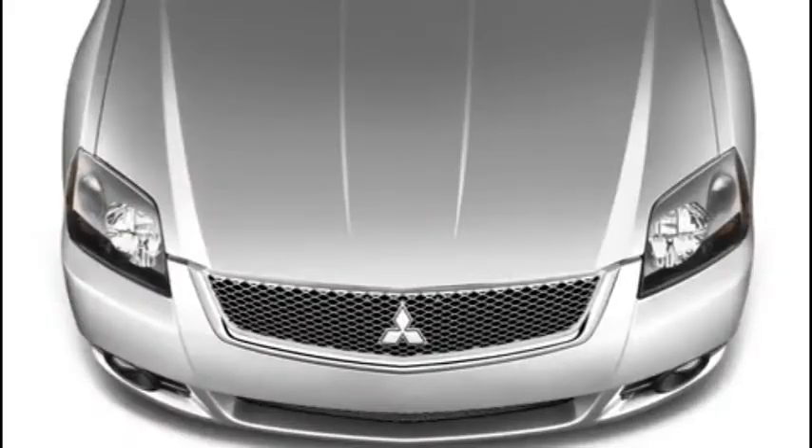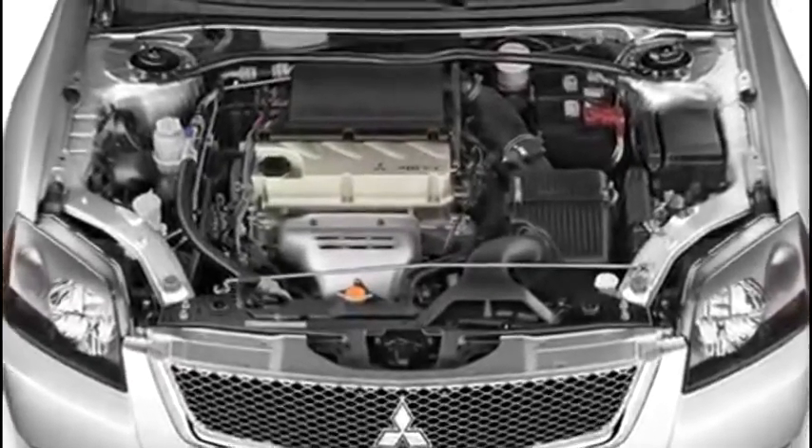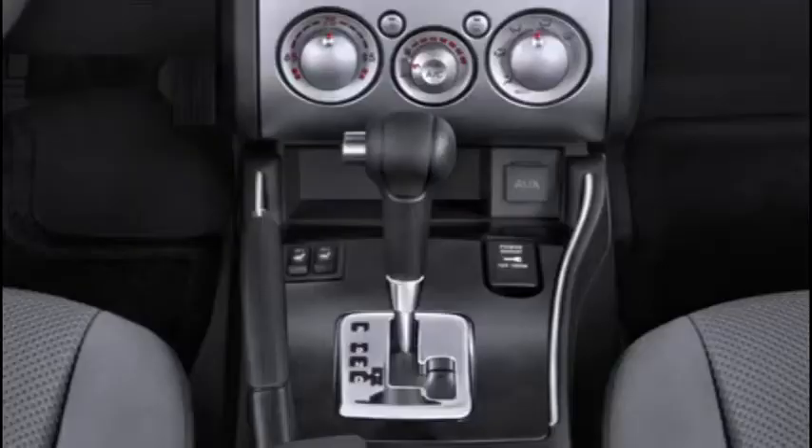Under its brawny-looking hood, the Galant is powered by a 2.4-liter, 160-horsepower, four-cylinder MIVEC engine. The Galant's powertrain produces outstanding fuel economy with a highway rating of 30 miles per gallon. It saves even more at the pump as its engine runs on regular-grade unleaded fuel. A four-speed Sportronic automatic transmission is standard.